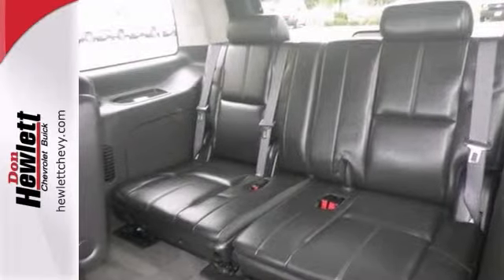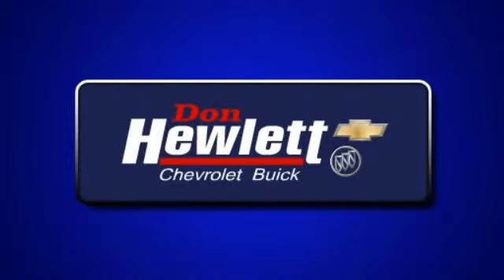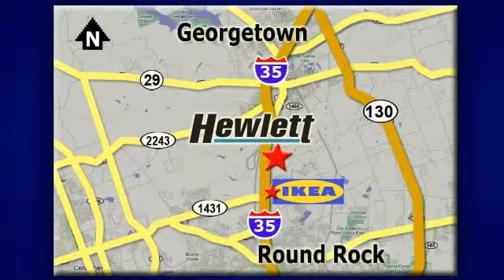We'd love to have you. Take it for a test drive. At Don Hewlett Chevrolet Buick, we make it easy. We are conveniently located at 7601 South I-35 in Georgetown, Texas.